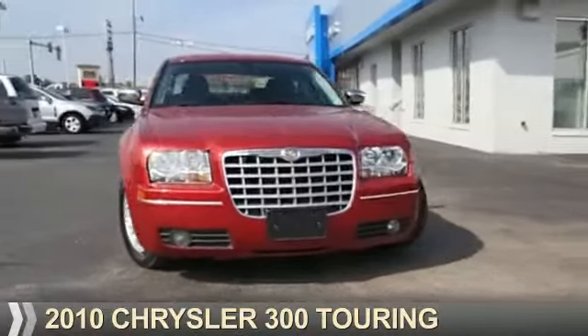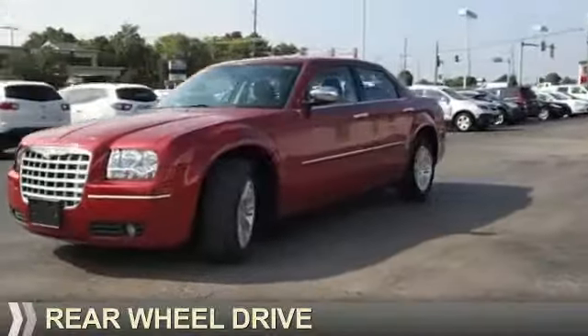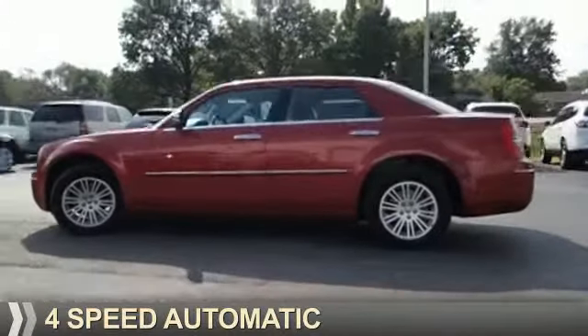Presenting the 2010 Chrysler 300. It's powered by rear wheel drive, a 3.5 liter six-cylinder engine, and a four-speed automatic transmission.